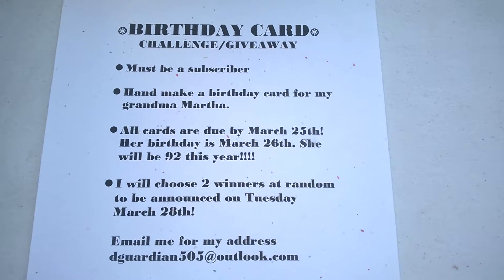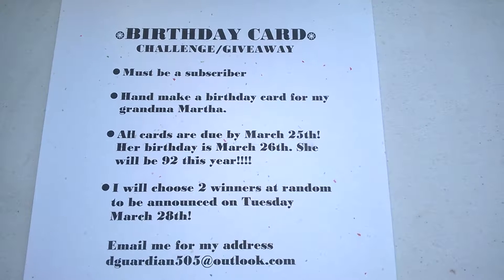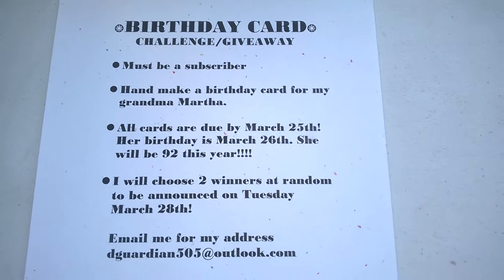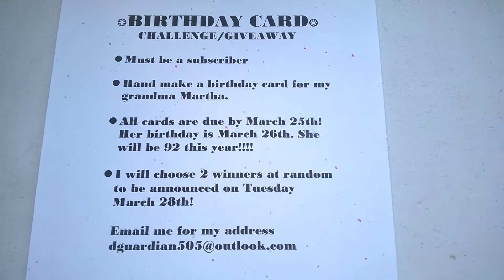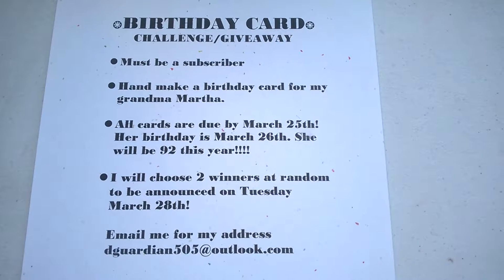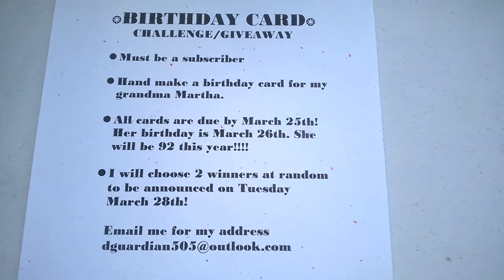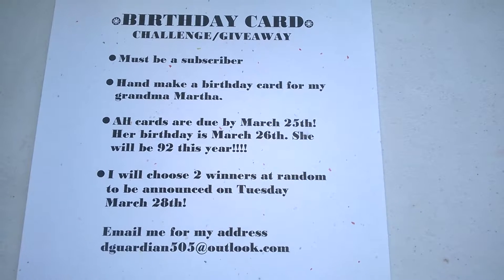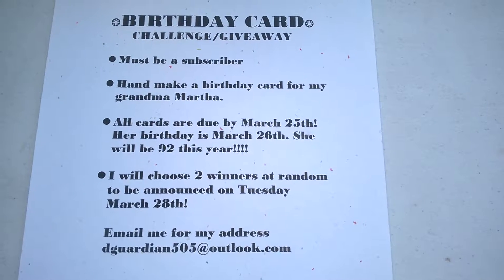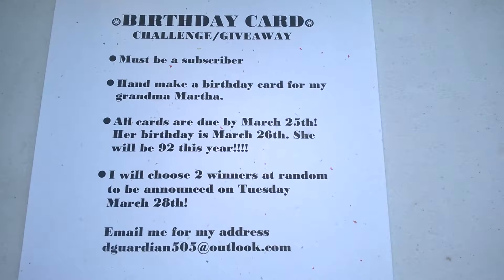Hi everyone, it's me Diana G here and I have the prizes to reveal for my birthday card challenge giveaway. If you don't know about my giveaway, you can check out my other video — I'll have it linked below in the description box. I haven't had too many people sign up yet, so I'd love to get more people to sign up. All you're gonna need to do is hand make a birthday card and you will be entered to win these prizes.